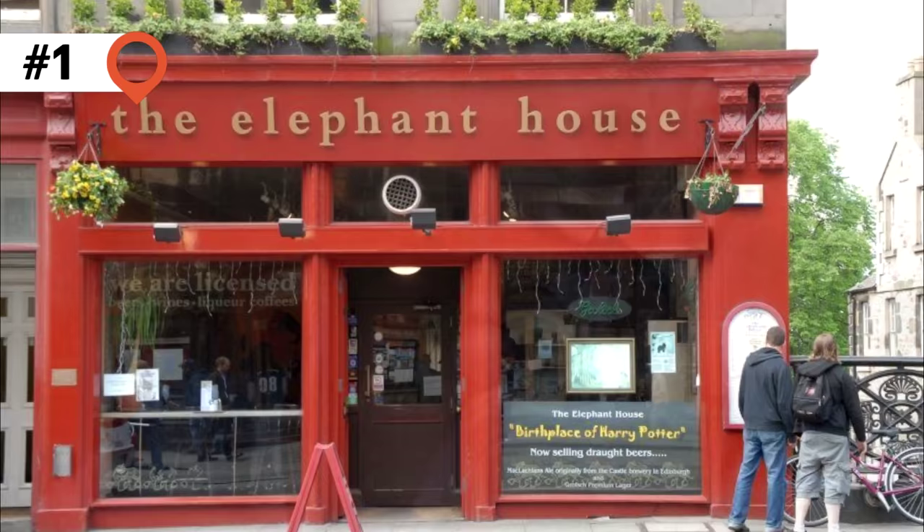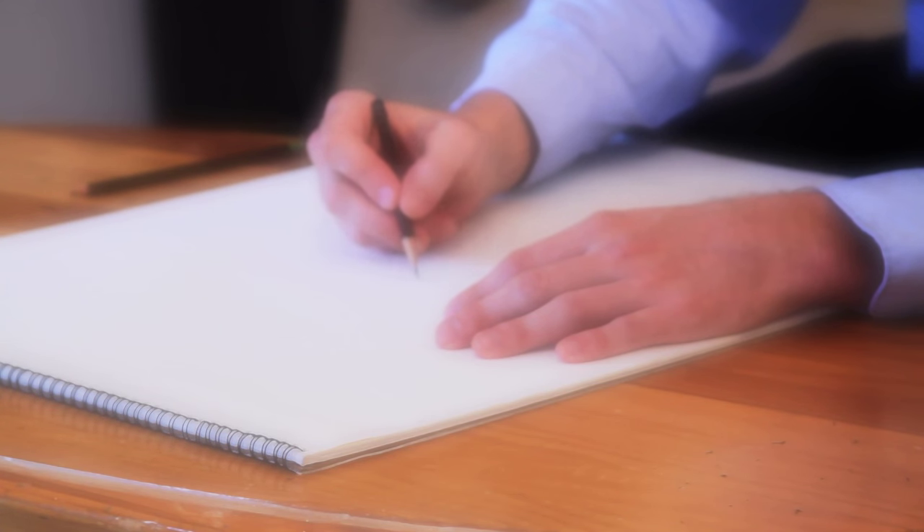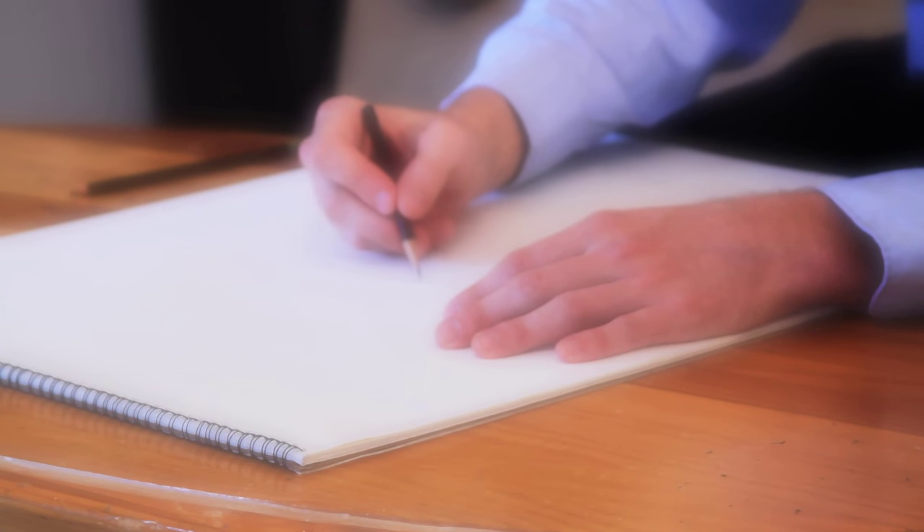1. Elephant House, Edinburgh. J.K. Rowling penned her first Harry Potter novel at a table overlooking Edinburgh Castle at this cafe at 21 George IV Bridge.